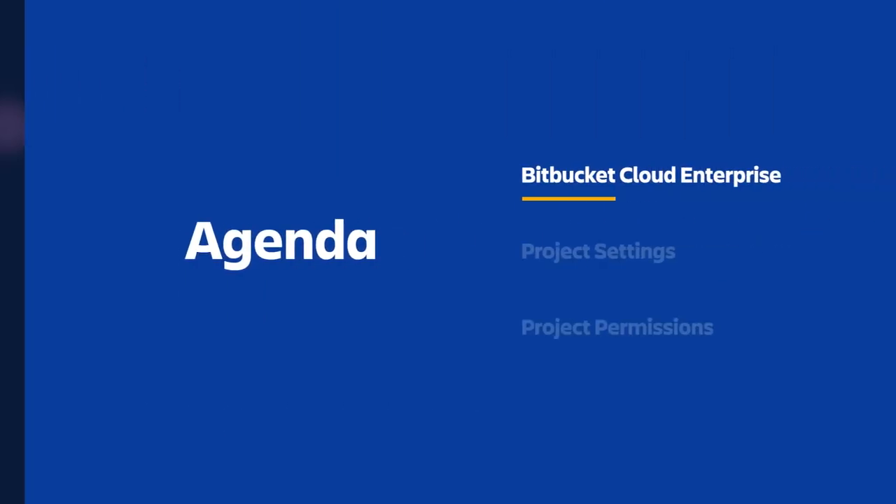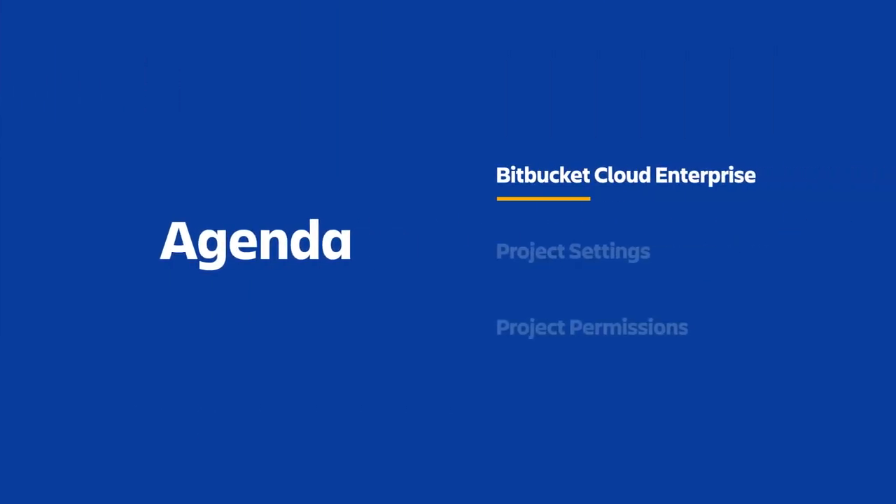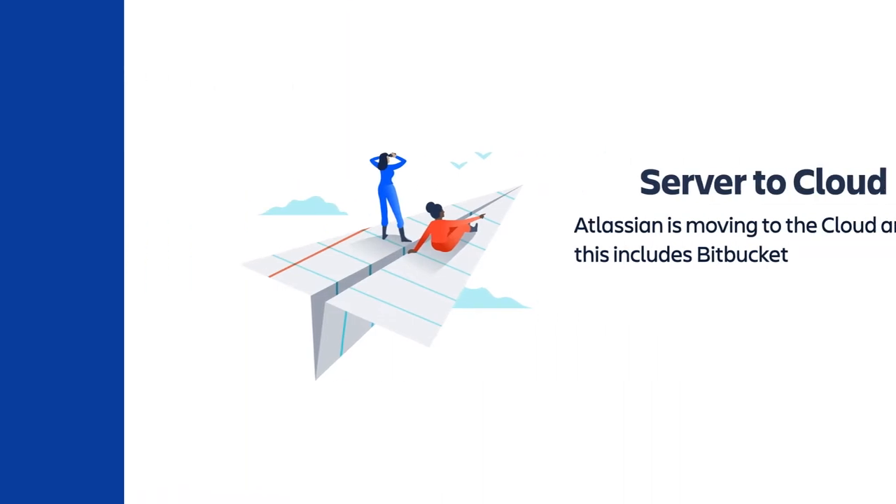Today we'll be talking to you about Bitbucket's enterprise roadmap. I will then talk about one of the projects we've been working on — Bitbucket project settings — and then Patrick will walk us through project permissions.